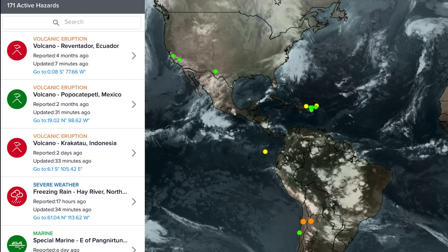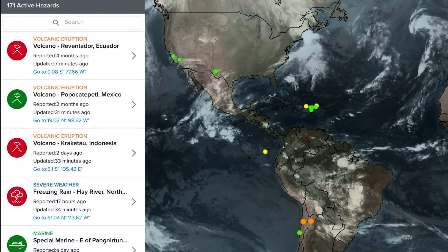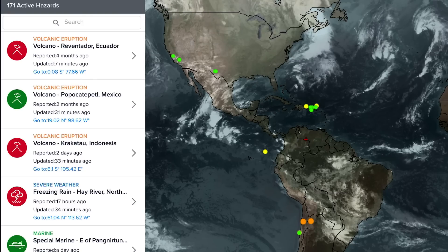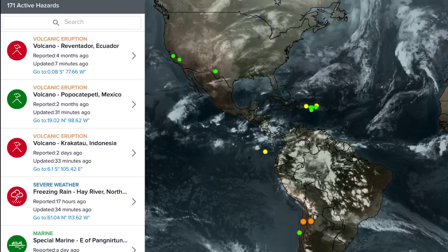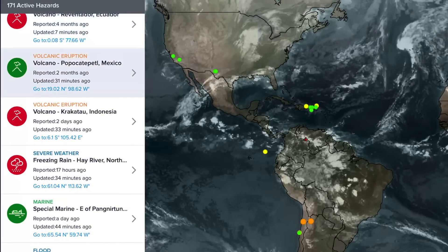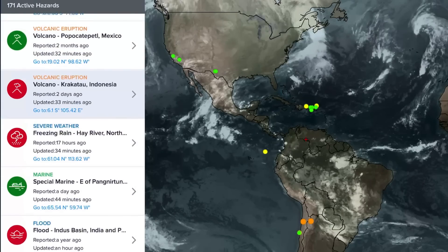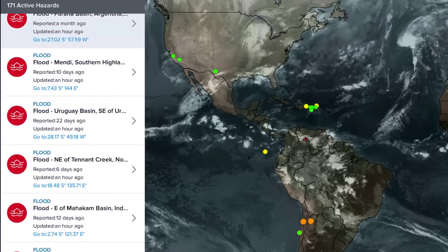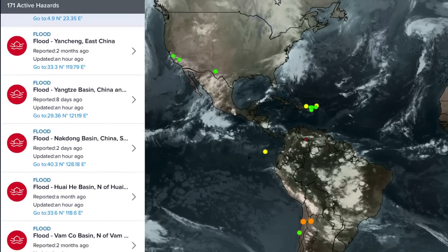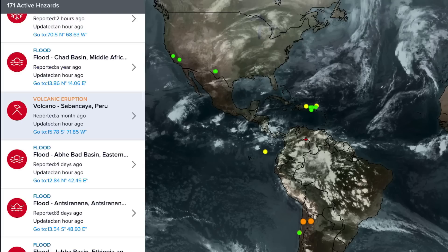Now let's get to the Pacific Disaster Center, showing the most recent volcanoes getting updated, as well as most recent satellite imagery. We've got Reventador in Ecuador, Popo in Mexico, and Krakatoa, Indonesia — that just erupted about two hours ago. Newly awakened Krakatoa.